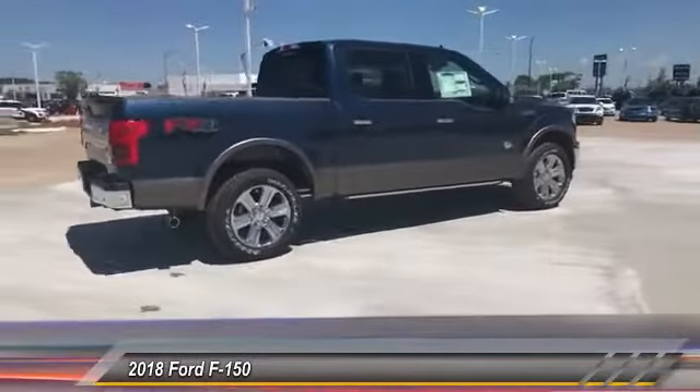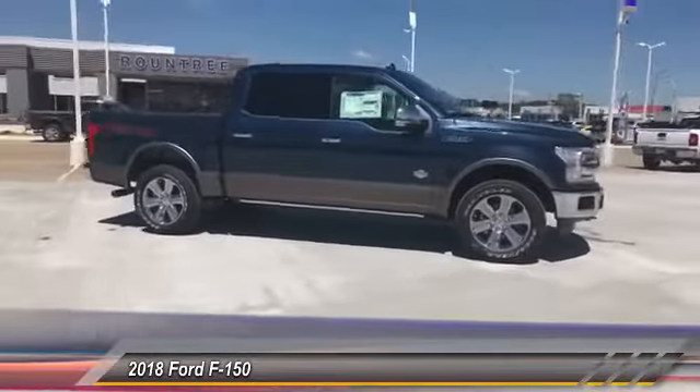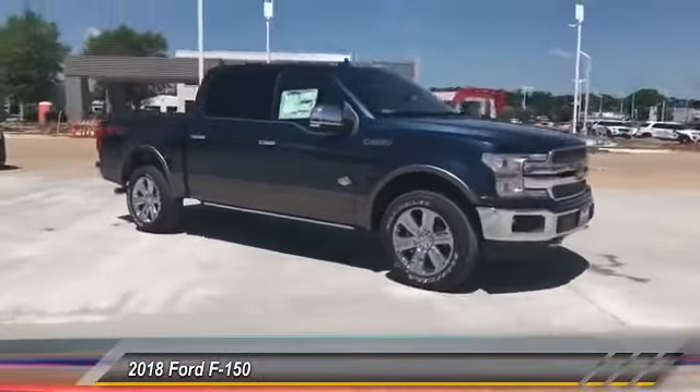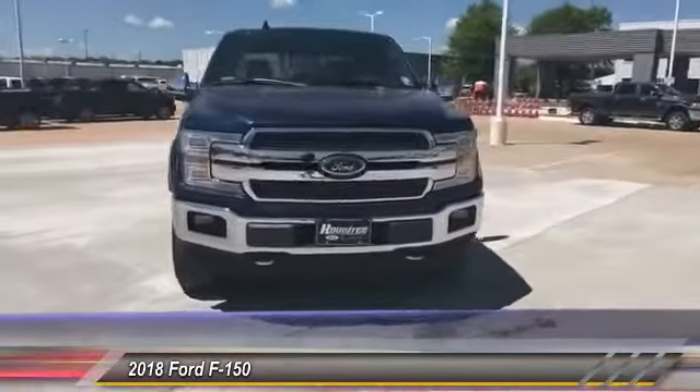This vehicle has less than 100 miles. Here are some of this vehicle's great options: towing package, front license plate bracket. This vehicle offers reliability and good looks at a great price.